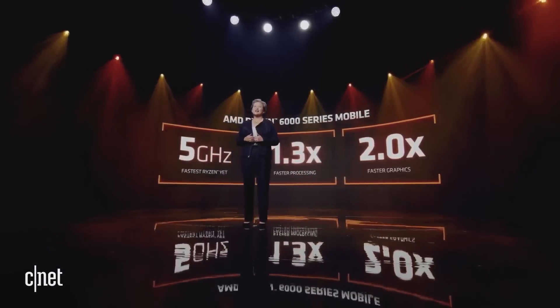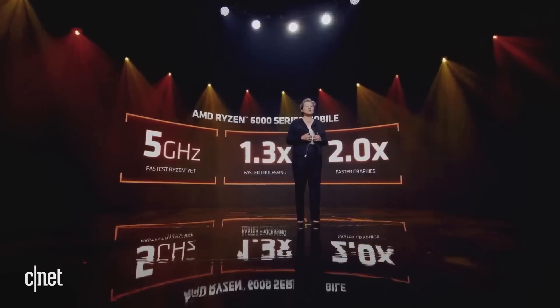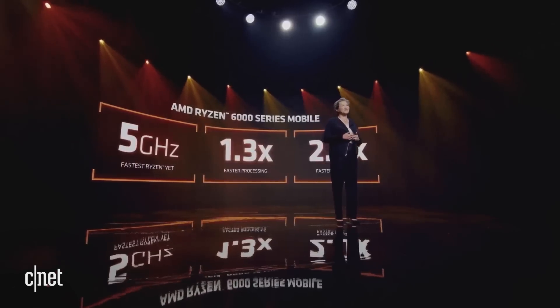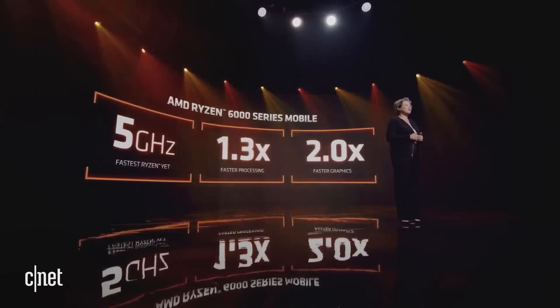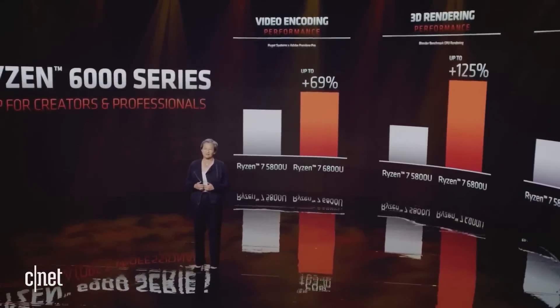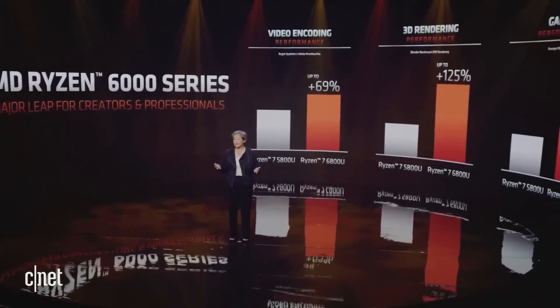Ryzen 6000 powered notebooks feature our fastest Ryzen processor ever, with boost speeds up to 5 gigahertz. We're delivering an average of 1.3x faster performance compared to the 5000 series across a wide range of compute-intensive benchmarks. With RDNA 2 graphics built in, it's a massive leap — double the performance — an enormous generational uplift compared to our Ryzen 5000 mobile processors, which were already the best available.